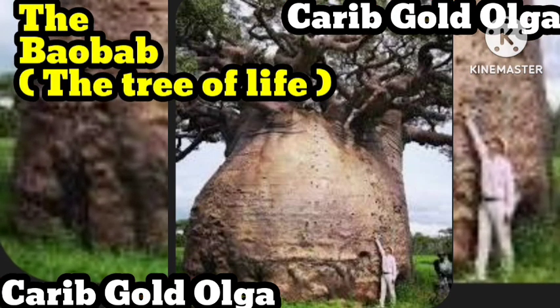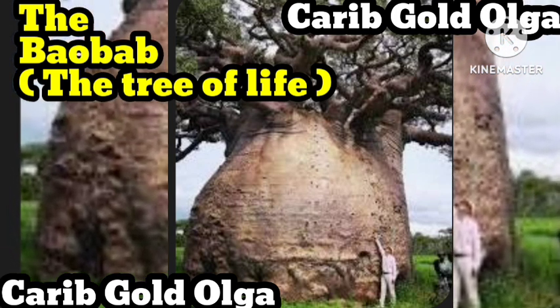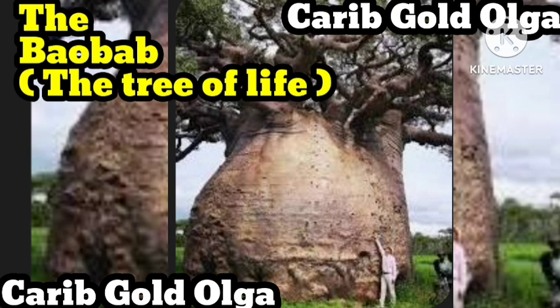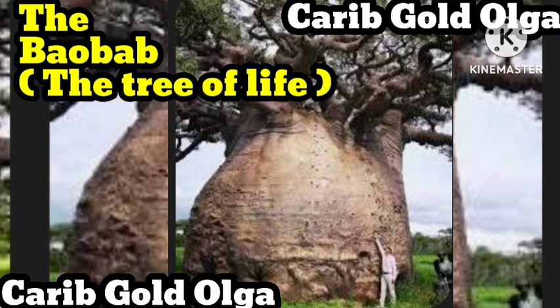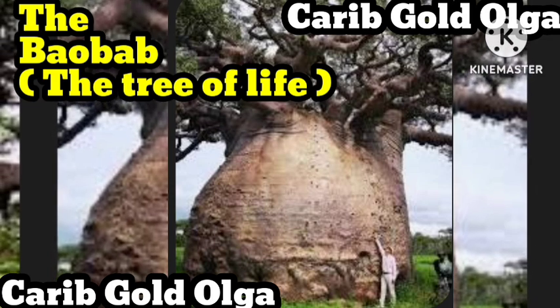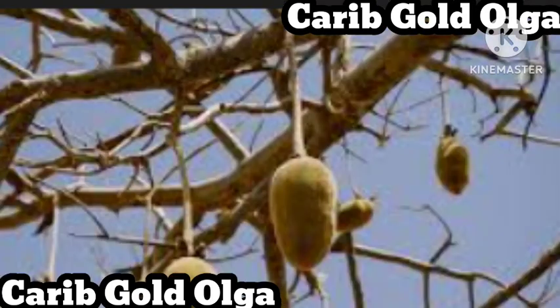An ancient baobab can support an entire ecosystem, from the bees and stick insects that reside among its branches to the antelope and warthogs that delight in its fruit. In fact, baobabs are considered a keystone species, meaning they play an essential role in local biodiversity. Despite their enormous size and longevity, baobabs are not immune to threats. Many scientists believe that climate change is killing Africa's oldest and largest baobab trees, the result of more frequent weather anomalies like floods and lightning storms.